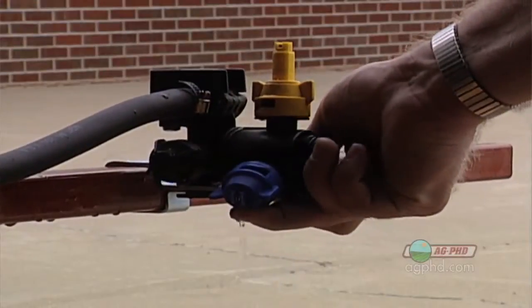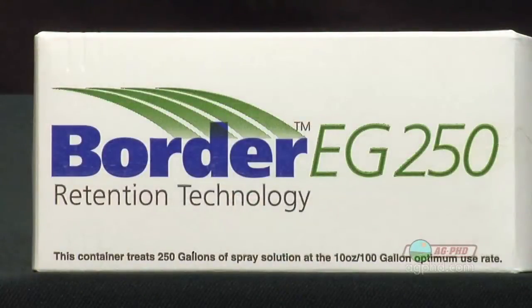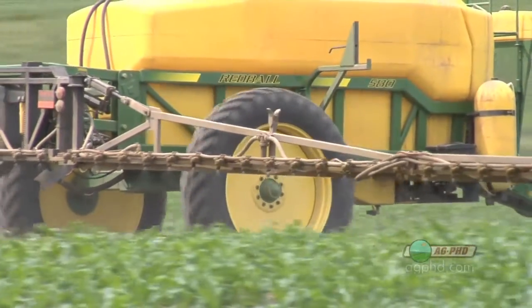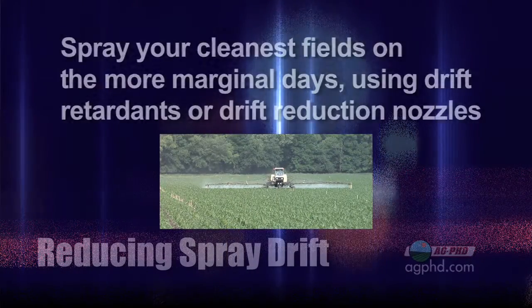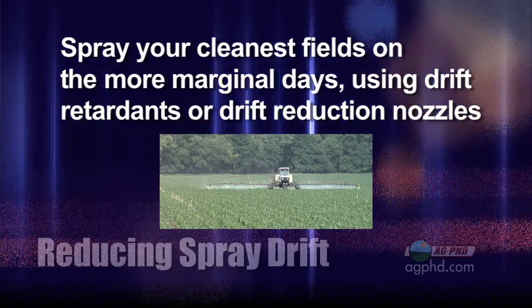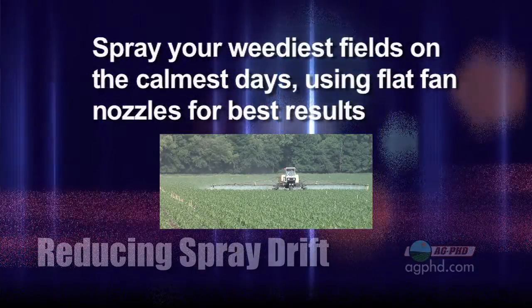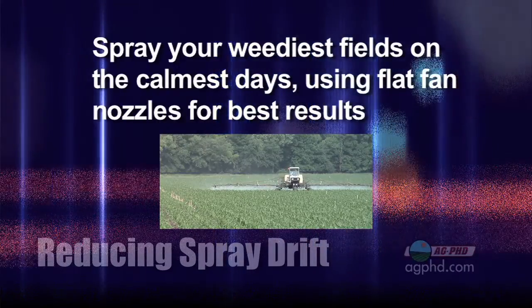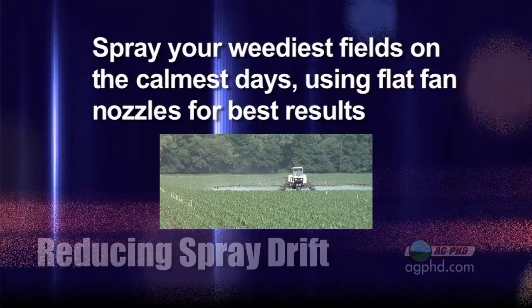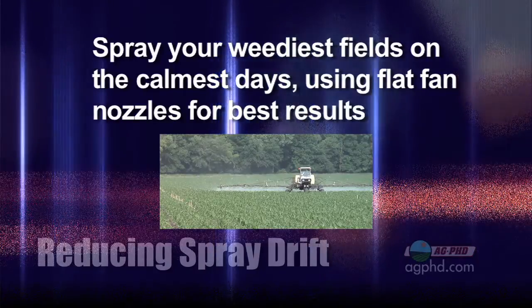In summary, here's what I would do. I'd be ready to go in all different scenarios. I would have triple nozzle bodies on my sprayer so you can very quickly switch spray tips. I would have some drift retardant along just in case. My overall advice is this: spray your very best, cleanest fields on the days that are maybe a little marginal — a little windy, where you need to switch to turbo T-jets or use some drift retardant. Then take your very weediest fields and spray those on the perfect days when you know you're going to get great control, there's no wind, and use flat fan nozzles to get the very best spray coverage.